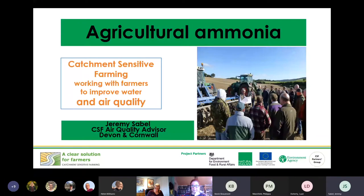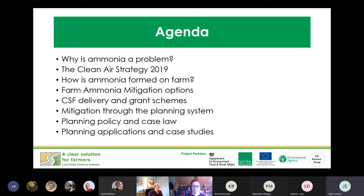We're going to talk about agricultural ammonia, starting from the basics, so apologies if you know some already, but I felt it was good to get everybody up to speed. The agenda covers: ammonia and why it's a problem; the clean air strategy; how ammonia is formed on farm; mitigation options; and CSF delivery and grant schemes. The last three points are all about the planning system and reducing ammonia emissions through the planning system.